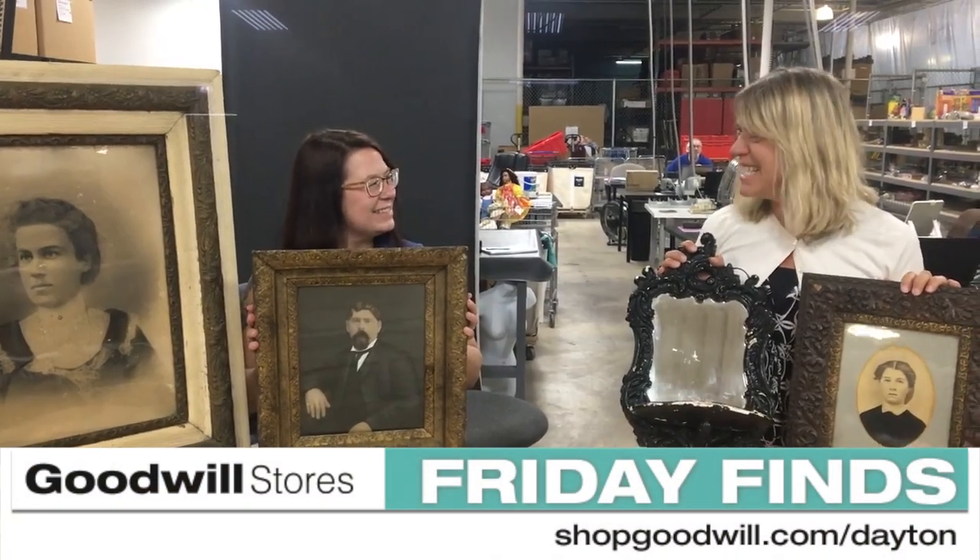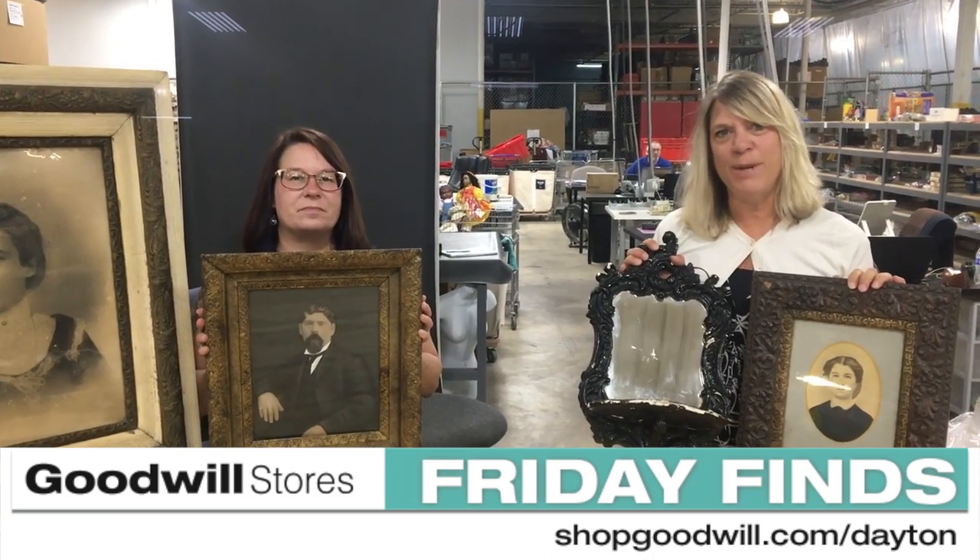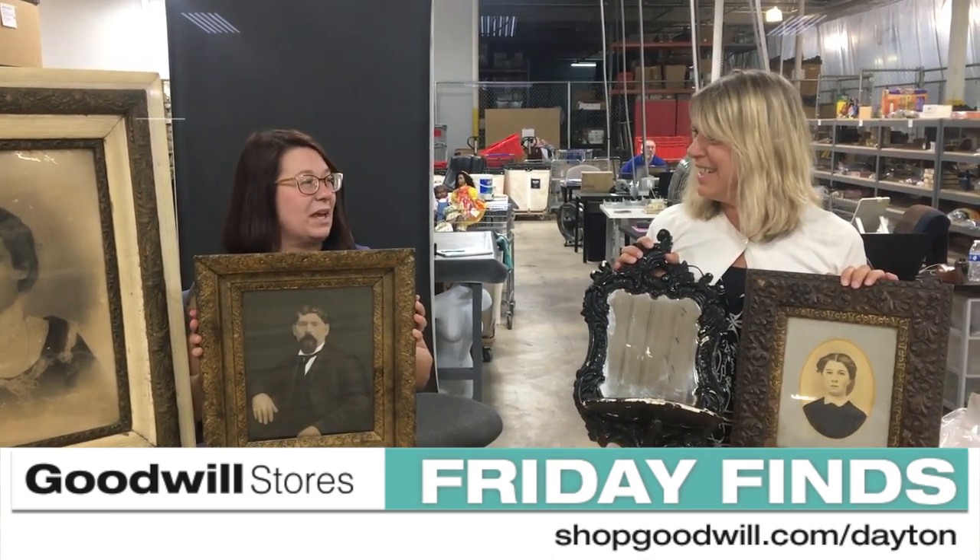Welcome back to Friday Lines, Donna. Good morning. And I think today might be frame day. It is frame day.